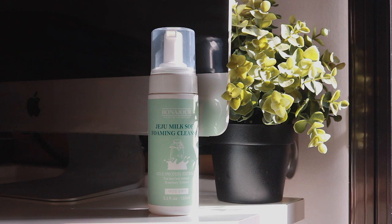The other Pondajor skincare product I have been loving is the Jeju Milk Soft Foaming Cleanser. I have actually emptied this cleanser already, which is why I feel like I must mention it in this video. This cleanser is very similar to my holy grail cleanser, the Etude House Soonjong pH 6.5 cleanser, except this one contains milk protein extract which supposedly nourishes and moisturizes the skin.